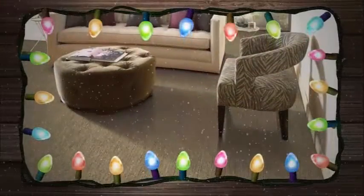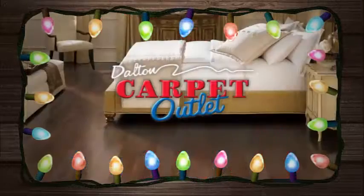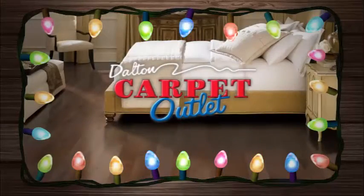Here it comes. The holidays. Visitors, neighbors, the relatives. Get ready for it now with new flooring from Galton Carpet Outlet.